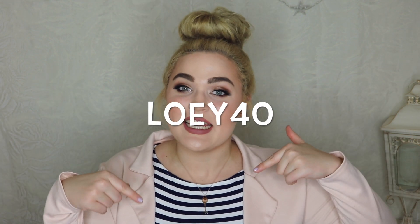ThredUP is also offering you guys a 40% off discount using the code and link down below — I highly recommend it. It's been amazing so far. I thought I would do a mini haul and show you some of the other things I grabbed. In total I got five different items for less than $150, and they're really, really nice pieces of clothing.